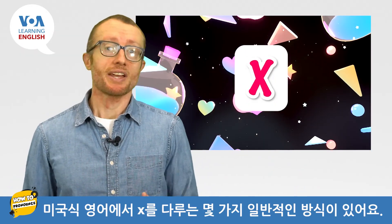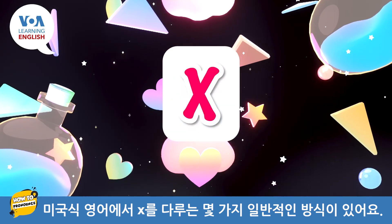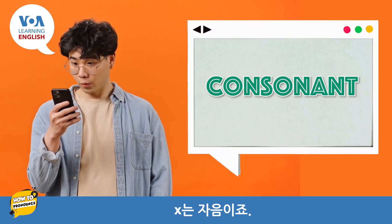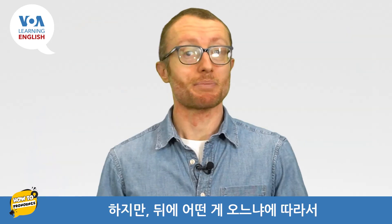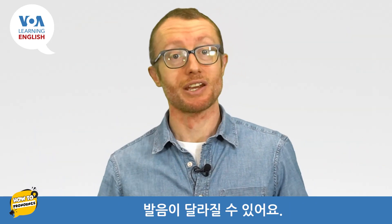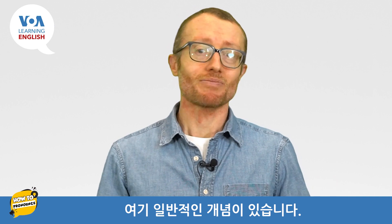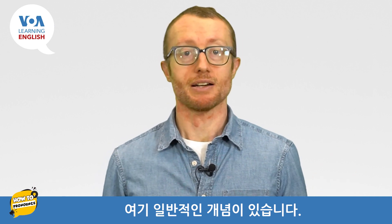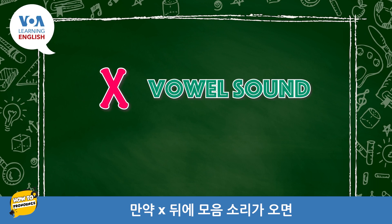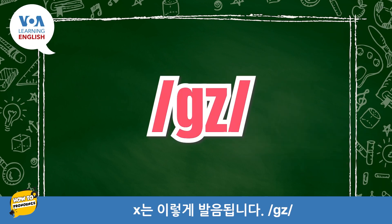In American English, we have a couple of general ways we deal with the letter X. The letter X is a consonant, but depending on what comes after it, the pronunciation can change. Here is a very general idea: if X is followed by a vowel sound, then X is pronounced like this — X.